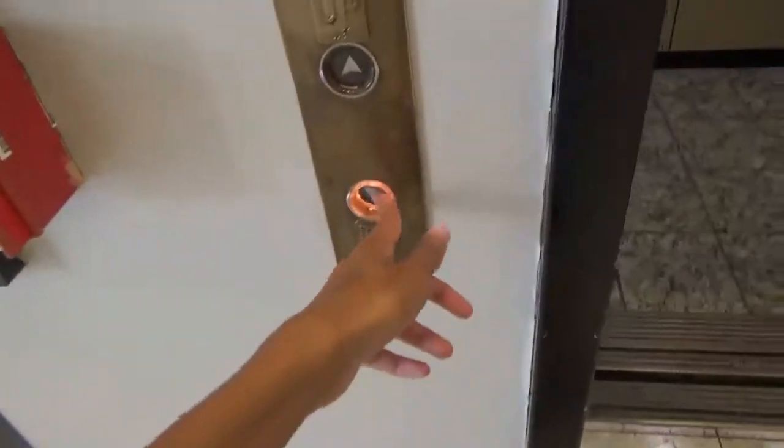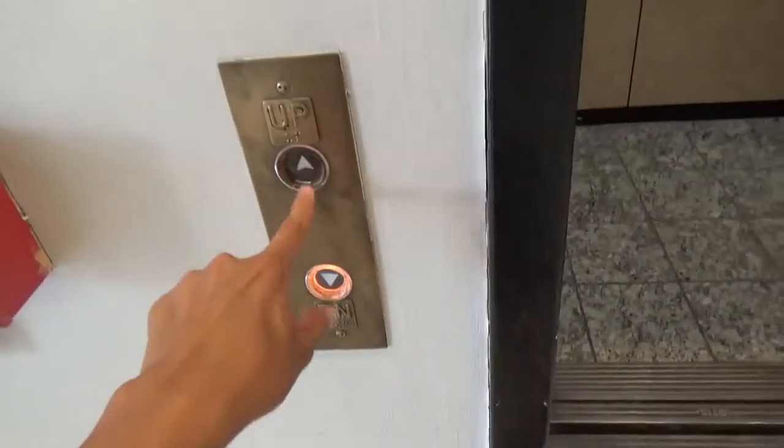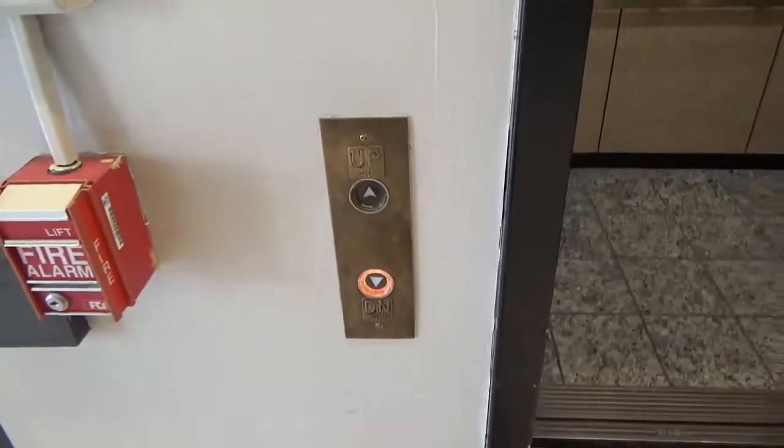What does that say? United Technology Otis Elevator. Oh, okay. That'll be it.